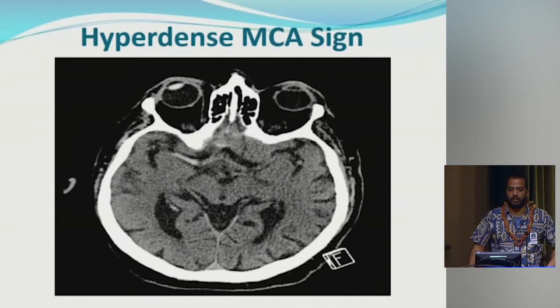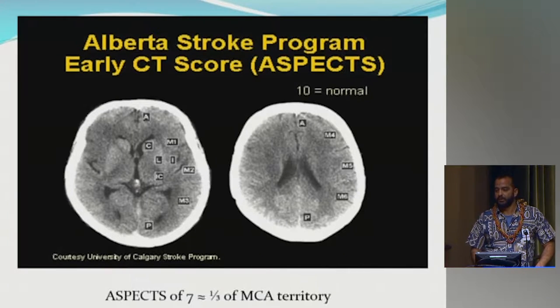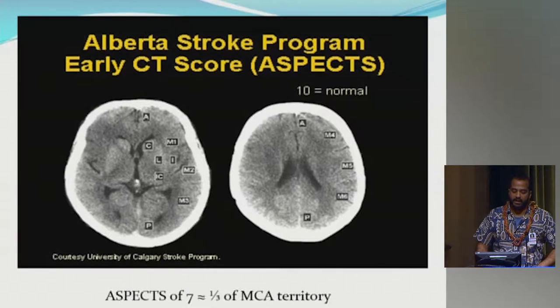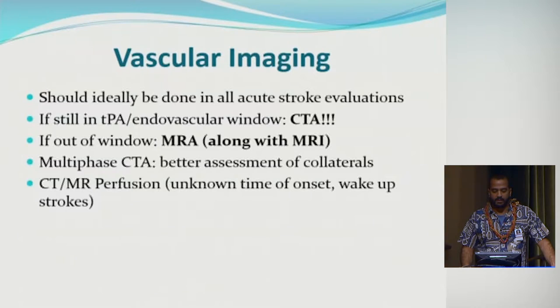The ASPECTS score identifies early signs of infarct on CT scan. All labeled areas represent the middle cerebral artery territory. The score goes up to 10, with 10 being normal — no early ischemia. Each area showing blurring of gray-white differentiation or hypodensity loses one point. A score down to 7 is about equivalent to one-third of the MCA territory. Below that there's high risk of hemorrhagic conversion if considering TPA or endovascular therapy.